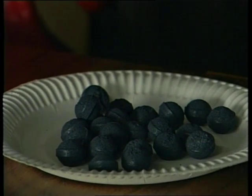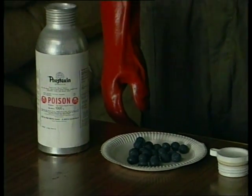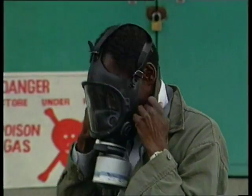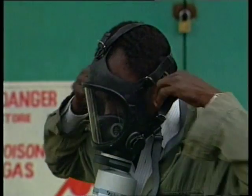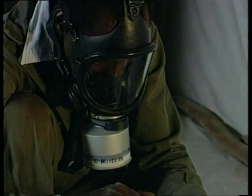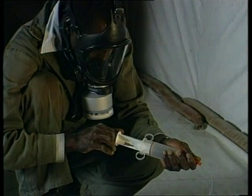Remember that all fumigant gases can also kill humans. They must be used with the greatest of care. In stores where there is phosphine in the air, pest control staff must wear a gas mask with a phosphine-absorbing canister. Even better, a self-contained breathing apparatus if available.